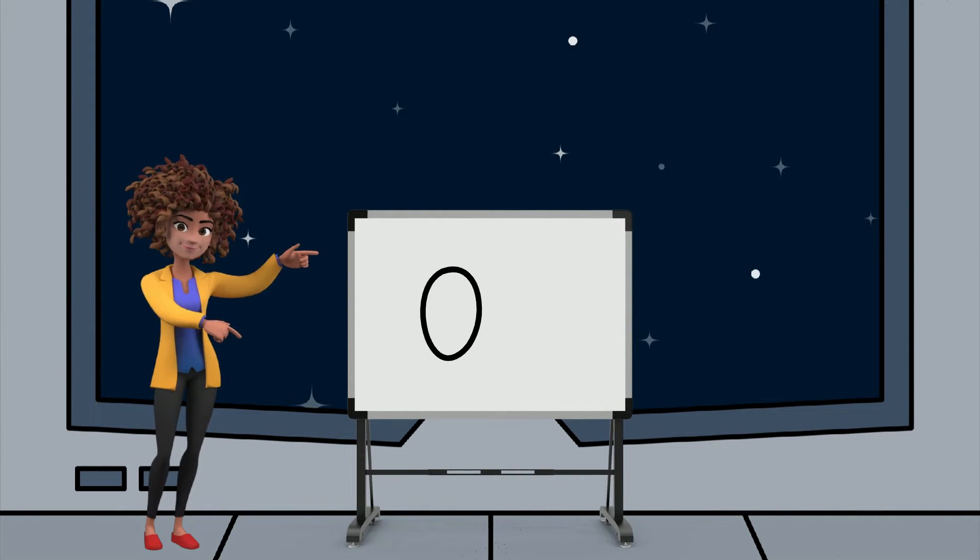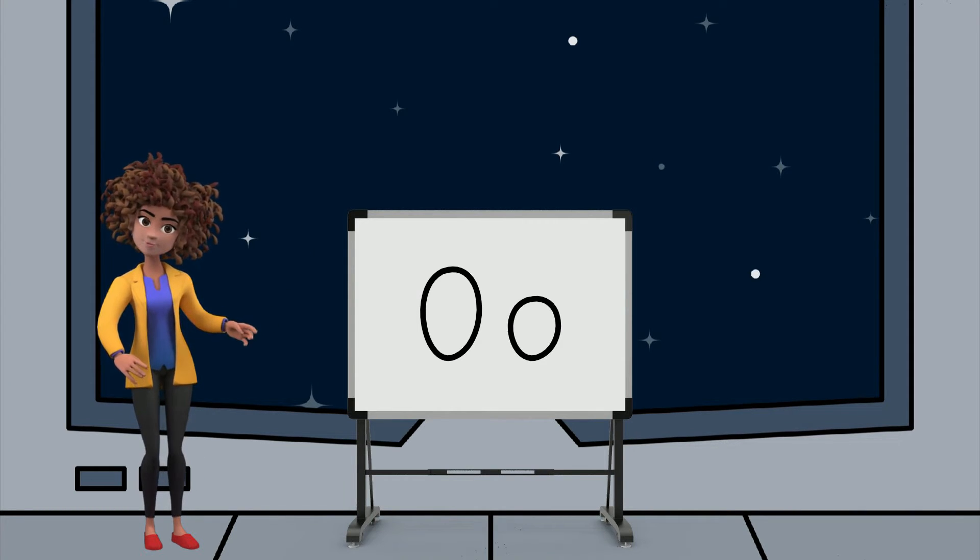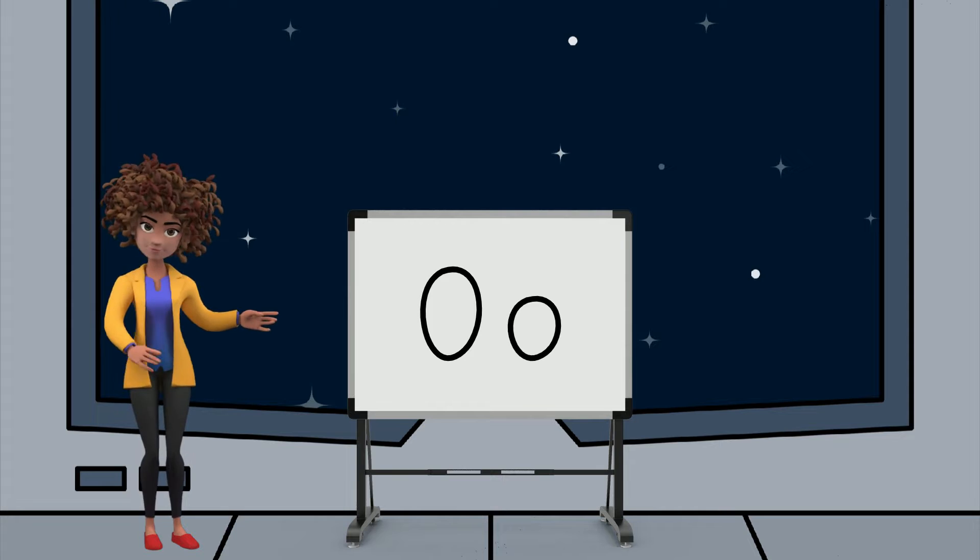This is an uppercase O. And this is a lowercase O. So if you see any uppercase O's or lowercase O's, be sure to let me know.